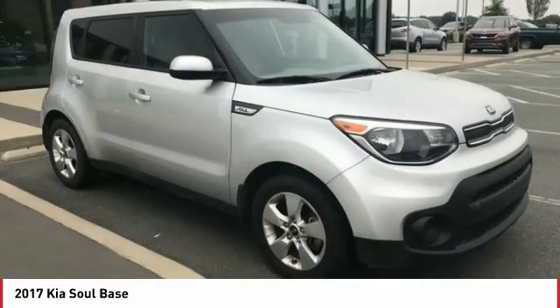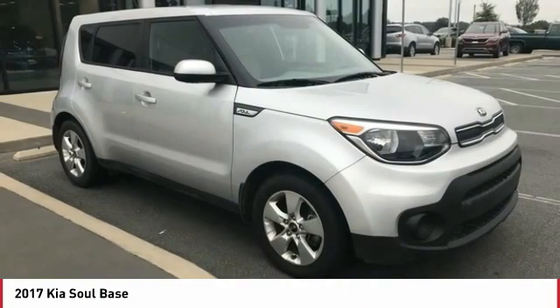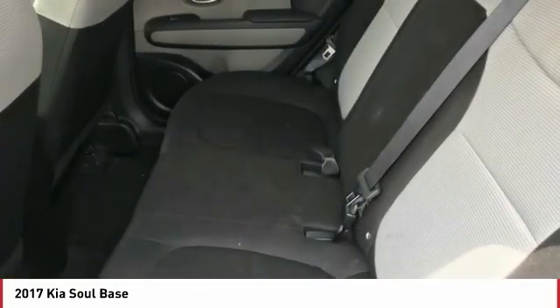Mirror memory, braking assist, power brakes, battery saver. This isn't just a vehicle, it's an experience.